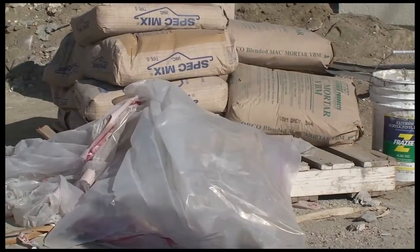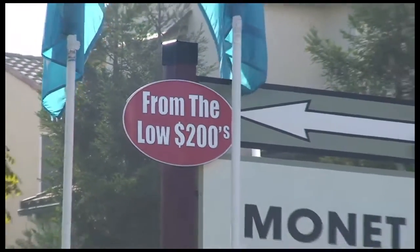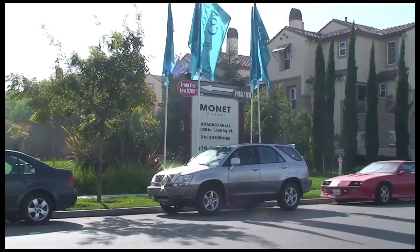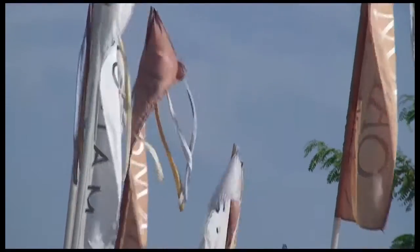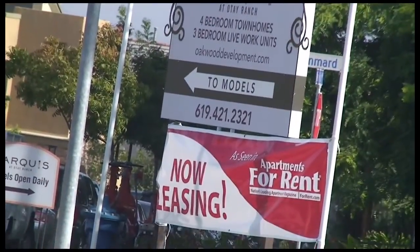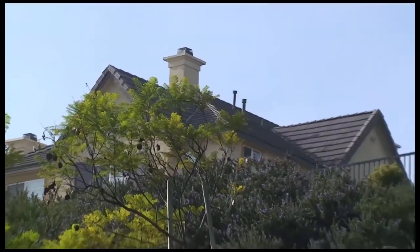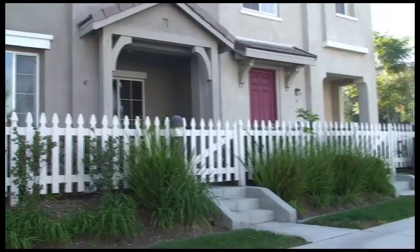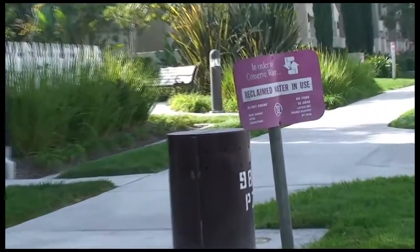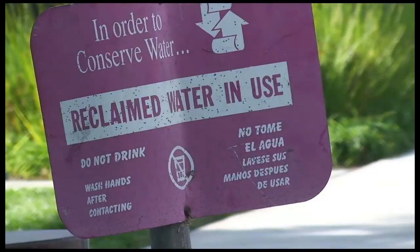Usually a developer actually can document access to real water, but sometimes that water is water in theory — meaning that on paper, the developer makes a promise to ensure that there is water, when in reality that water may not actually exist. And worse, even if there is real water, that water could be interrupted. Meaning that in the event of dry cycles, the water that had been pouring from the tap can suddenly stop flowing. It is a very profitable situation for developers, but it is a ticking time bomb for businesses and homeowners who have every reason to expect that their property will have ongoing water supplies.